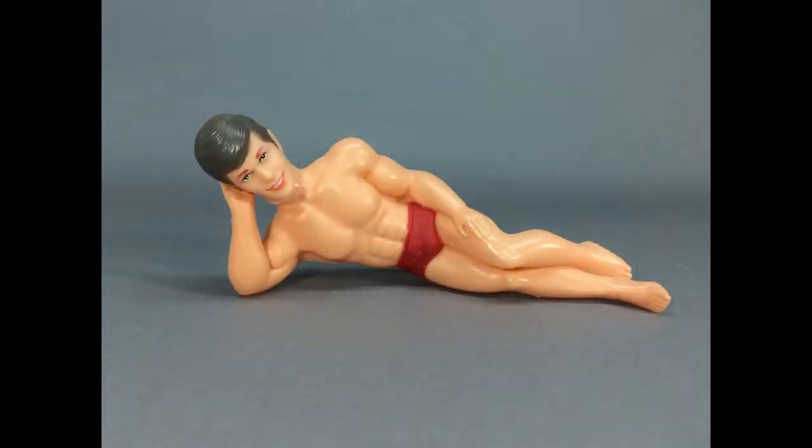This sexy Ken clone would make a great gift for yourself or a friend. He measures about nine inches long.